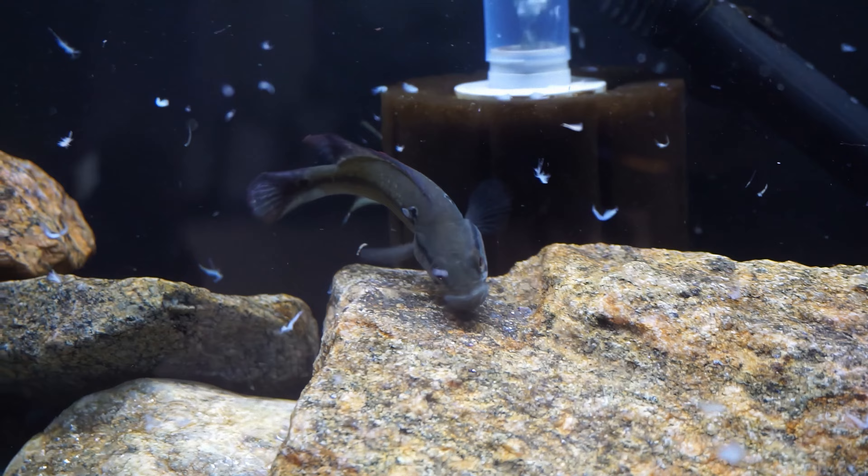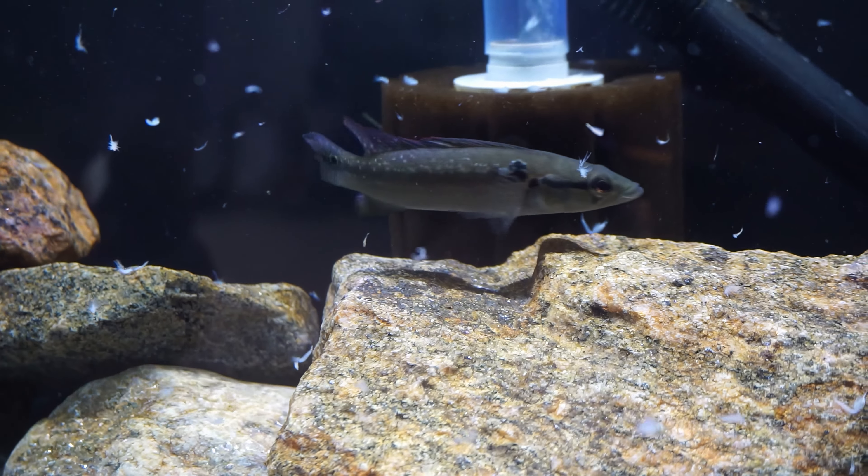These guys are definitely semi-aggressive. They're not as aggressive as some pike species, but they are territorial and they will definitely eat anything that will fit in their mouth. I always recommend keeping them with larger species like other South American cichlids such as Geophagus or Severums.